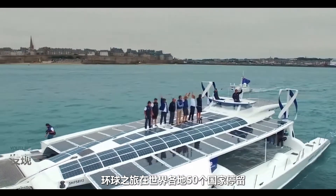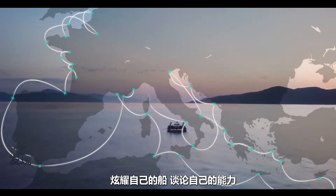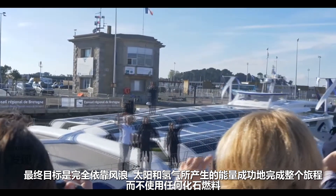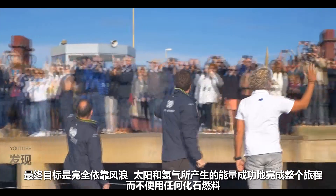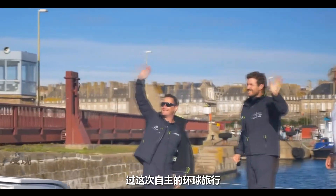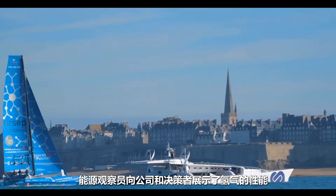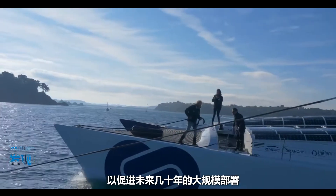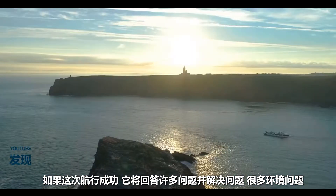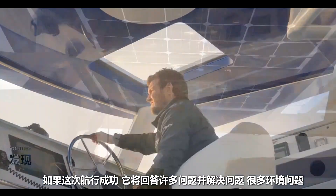The boat and its crew are on a six-year journey around the world, making stops in 50 countries to show off the boat and talk about what it's capable of. The final goal is to successfully finish the entire trip solely on the energy generated by the wind, waves, sun and hydrogen, without the use of any fossil fuels. By undertaking this autonomous world tour, Energy Observer is demonstrating the performance of hydrogen to companies and decision makers in order to promote its large-scale deployment in the decades to come. If this voyage is successful, it could answer a lot of questions and resolve a lot of environmental problems in the near future.